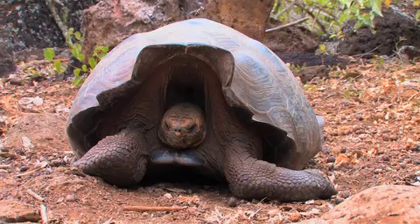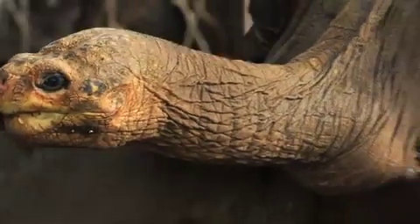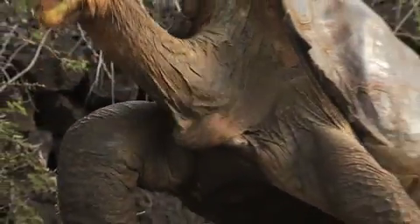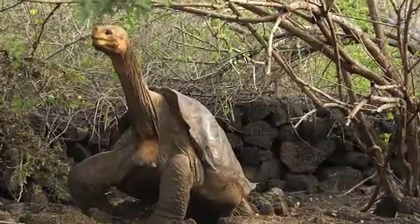Evolutionarily speaking, the saddleback ones live on more desert islands and they need to reach up to get the cactus fruits, which is why the front of the shell is high and makes it look like a saddle.